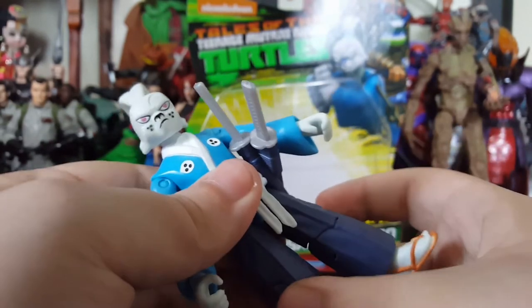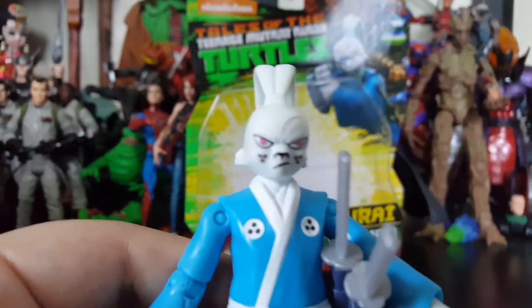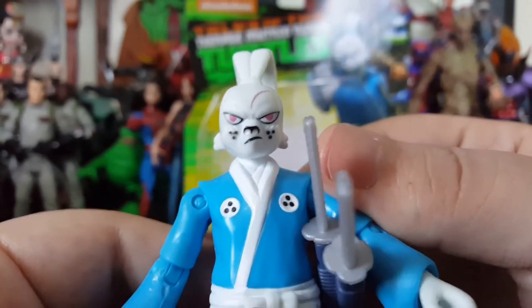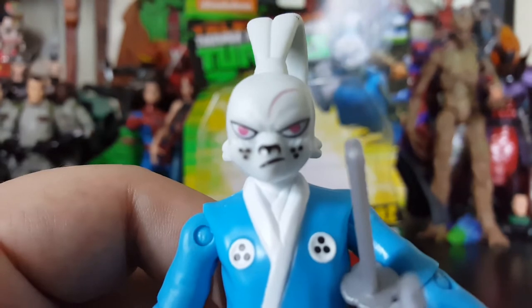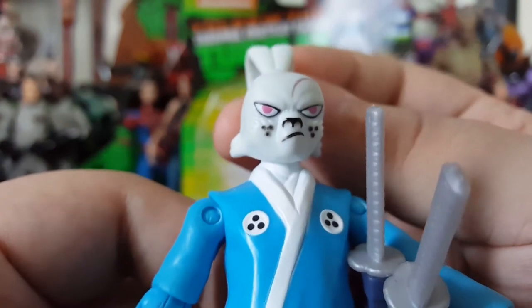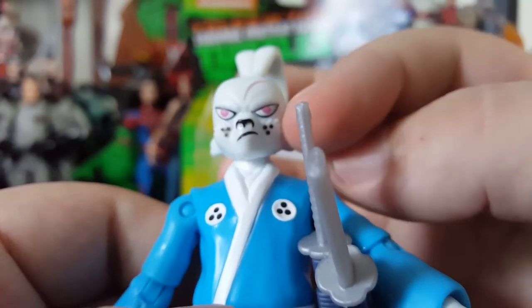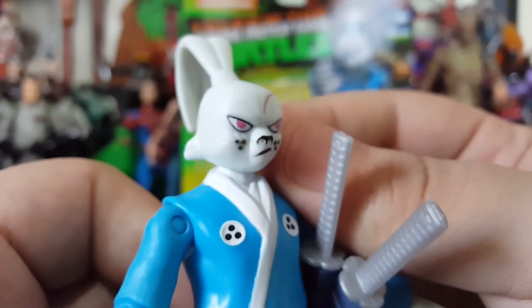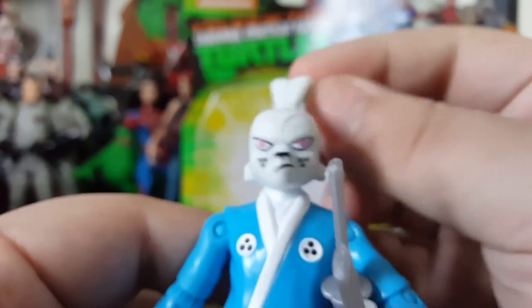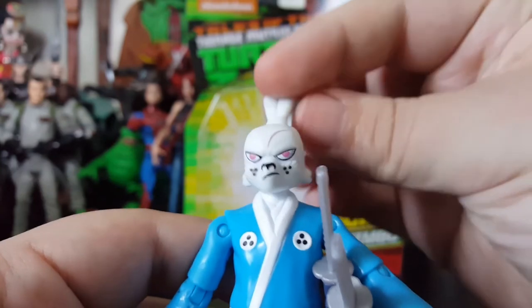This figure is awesome - I really, really like this figure. I love his head sculpt - very, very clean. Look at that - got the little speckles for his freckles or whatever those are. One side's a little blurry, that side's cleaner, but still not bad. It's got the scar going across his head, pink eyes, the eyeliner - looking awesome. His head does rotate, just your typical rotation, and you can sort of look up and down a little bit.